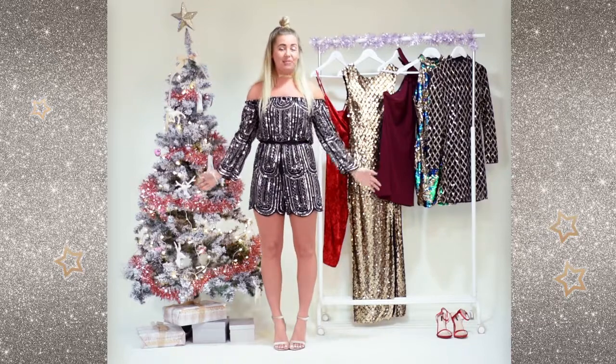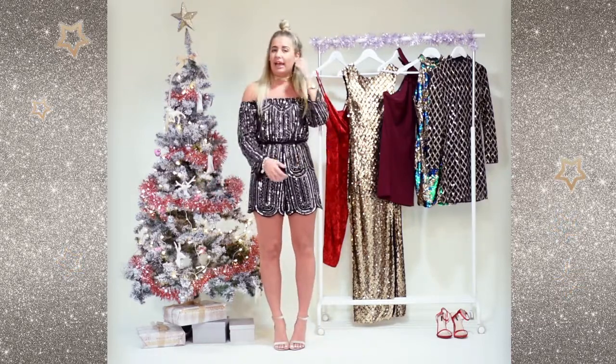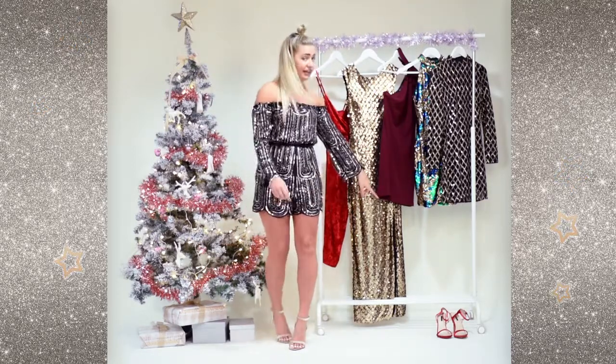I'm going to start with the playsuit that I'm wearing. It's literally my favourite piece — it's so easy to wear. I've teamed mine with these gorgeous velvet shoes, which also come in red.